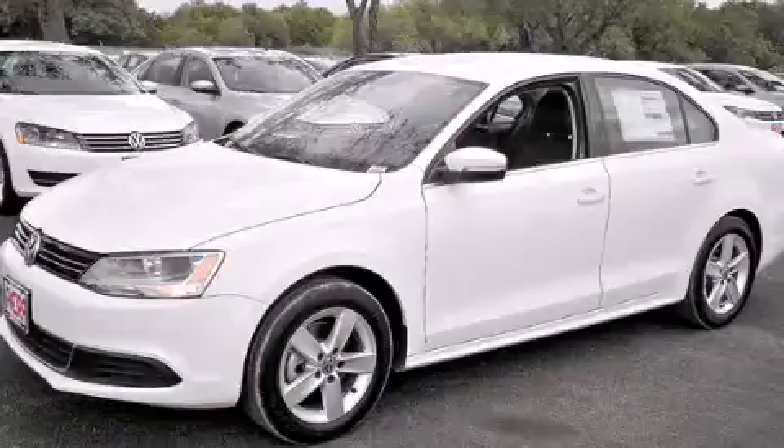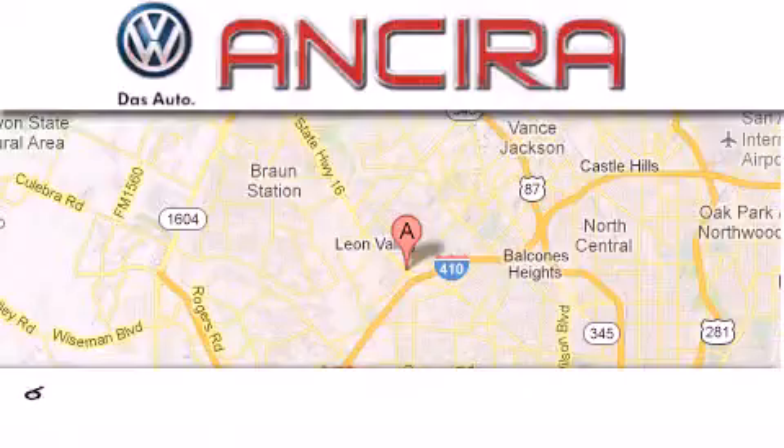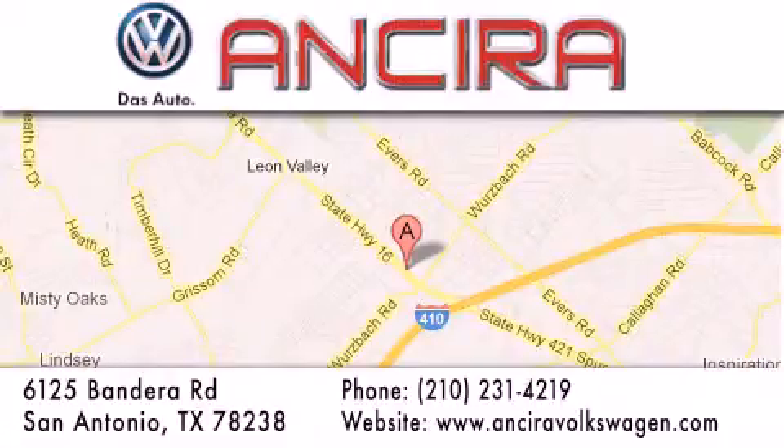We invite you to contact us today to learn more about this vehicle. Ansira Volkswagen is conveniently located at 6125 Bandera Road, just outside Loop 410. Come by and experience the Ansira Volkswagen difference today.